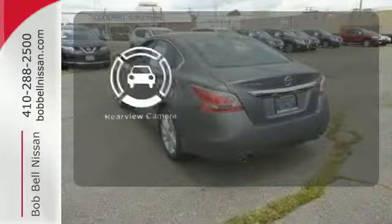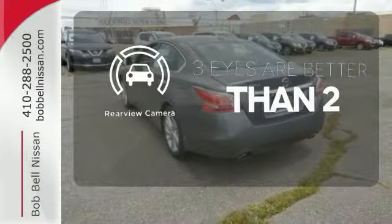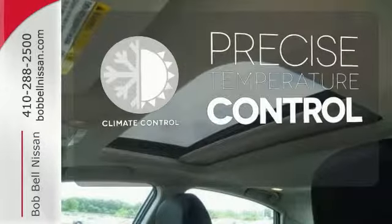The backup camera gives you a clear picture of what is behind you. Select the perfect temperature with climate control.